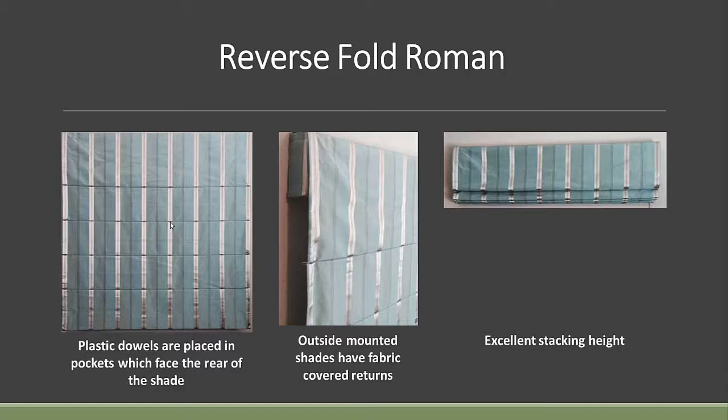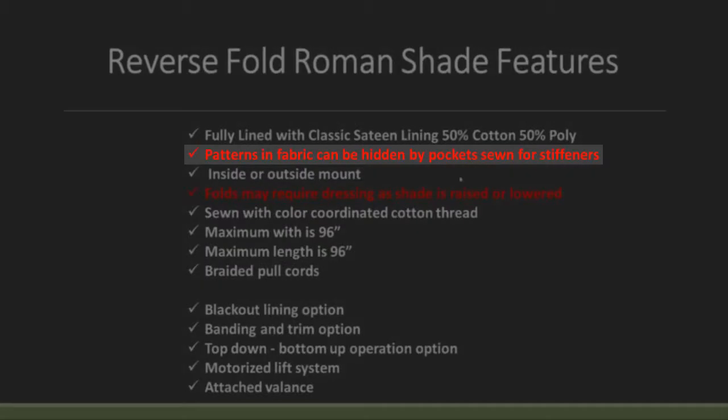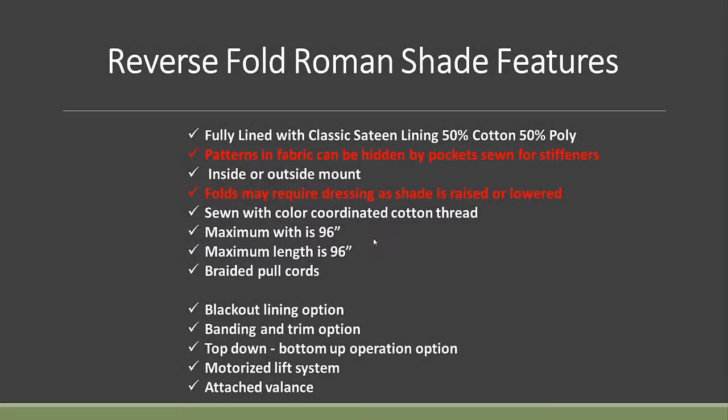Same lining options as the other shades. One call-out: if you're using a really noticeable print, remember you've got about a half inch of fabric that folds to the back of the shade and is lost from view once that pocket's created. So if you've got a pattern, you're going to lose it every six inches by about a half an inch. Sometimes this isn't the best shade for an easy-to-read print where you can tell if something's out of place. All the same width and length specs apply.